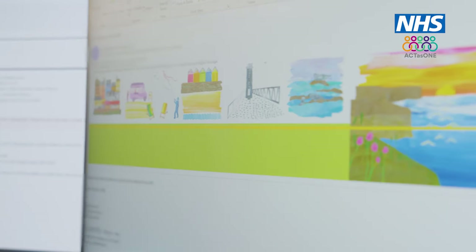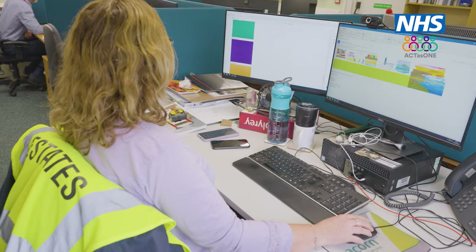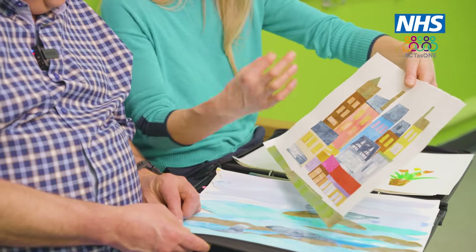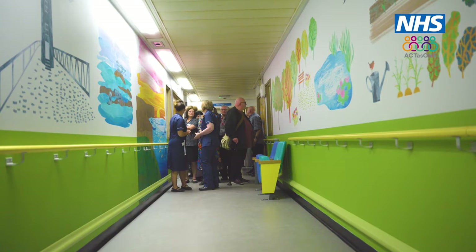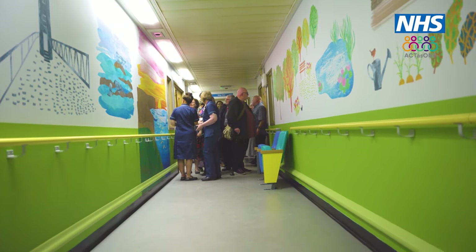I thought that would be absolutely brilliant to do that on the corridor leading to these two wards. So I've been working with our designer, who's been doing some patient one-to-one work, having really good chats with people about their memories and their past. It's been really lovely to have staff engagement. Staff aren't always engaged with projects, so we've made sure that lots of people have had a say in this. It's their environment — they're the ones that will be there every day and using it.